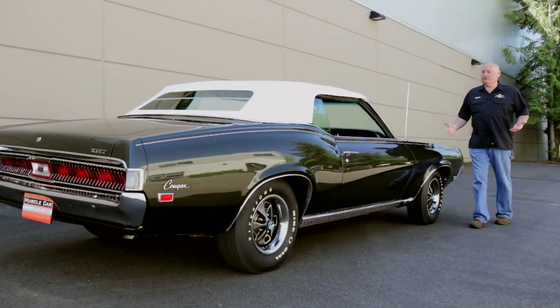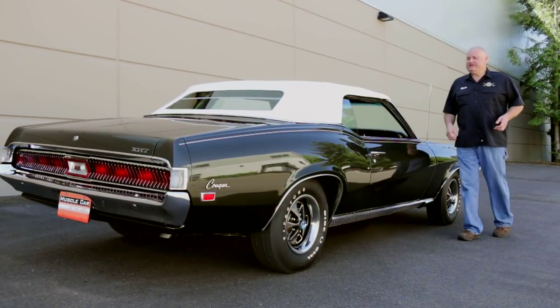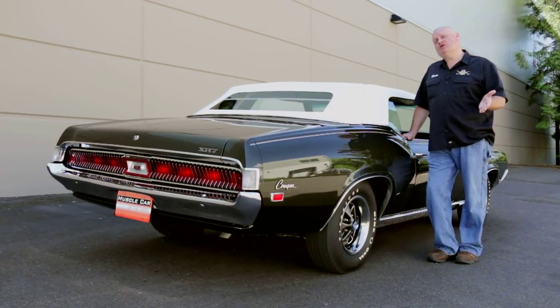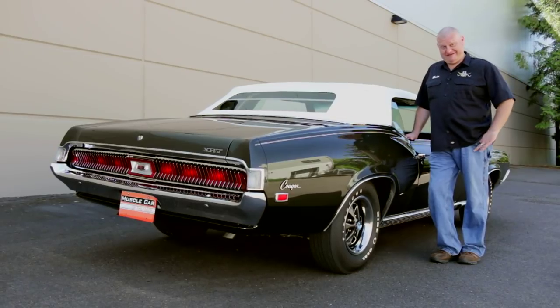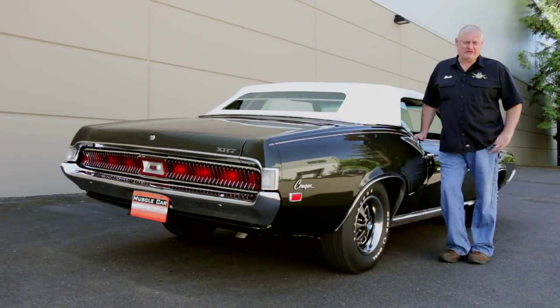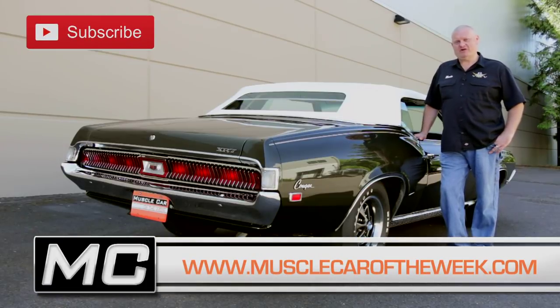While most people didn't run these cats at the track, it's comforting to know that these big, stylish, comfy rides had what it took to stand on their own when it came to making tracks on the street. There are a lot of neat Cougars like this in the Brothers Collection. Have you seen the others? Go to our website at musclecaroftheweek.com, and we'll see you on the next lap.